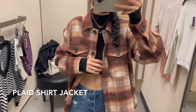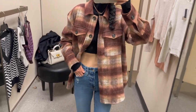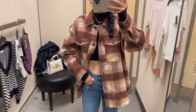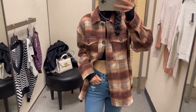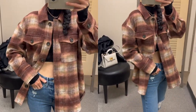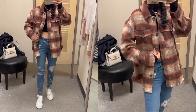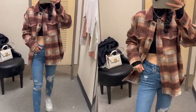This faded plaid shirt jacket comes in a few different colors. It has these marbled buttons and is finished with a stylish curved hem. I'm wearing a size extra small here — it feels oversized. If you like a more fitted look, you can go down one size. The regular price is $69 and it's on sale for $45.